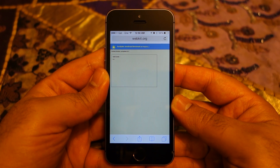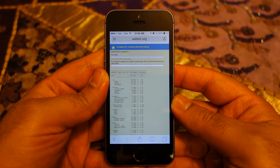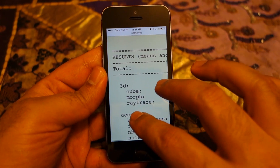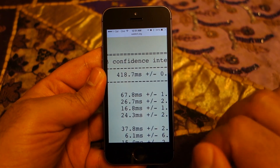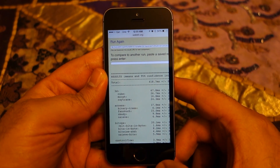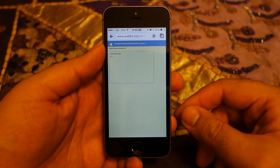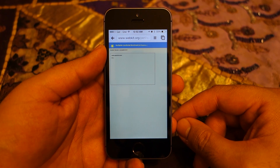As you can see, once again the score is pretty good — 418. Safari is showing great performance as far as JavaScript is concerned. Now let's run the same benchmark on Chrome and see what score we get.